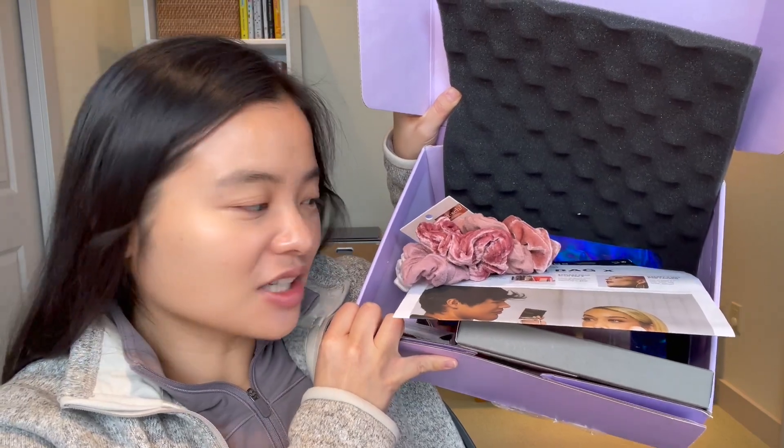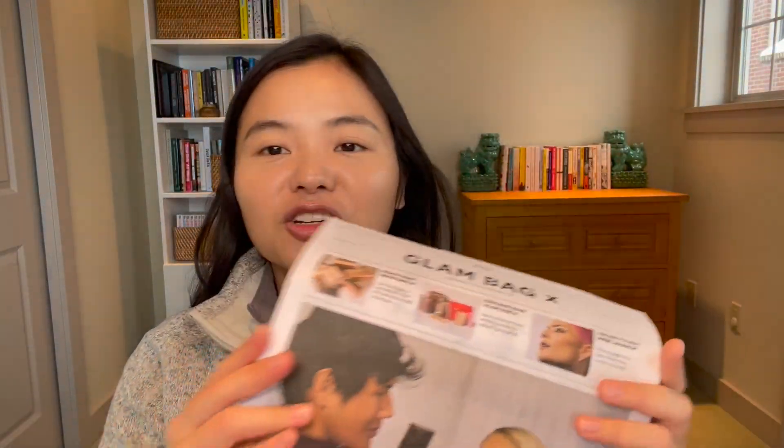First off, this is what the inside of the box looks like. They provide this little pamphlet that talks about the Glam Bag X — it's sort of a collab with Patrick Ta for this one and has a lot of information about his makeup artistry. I kind of assumed this would be a box just full of Patrick Ta goodies, but it is a box with one Patrick Ta product and the rest are other brands. It seems like he's helped curate them and provided tips for how you can use them.